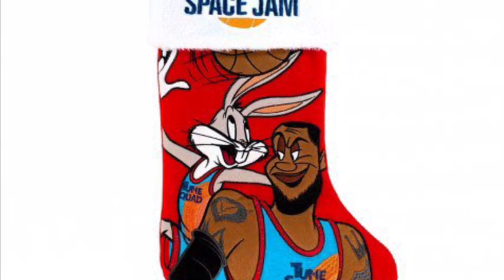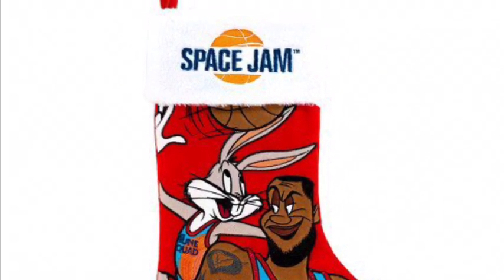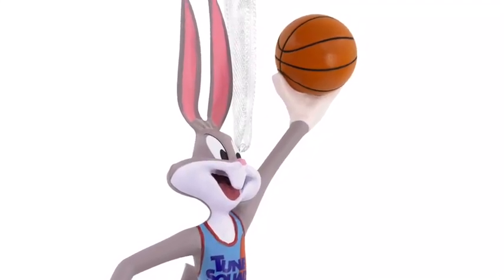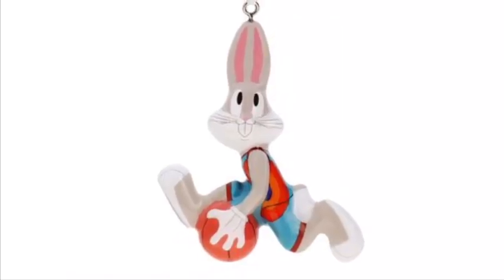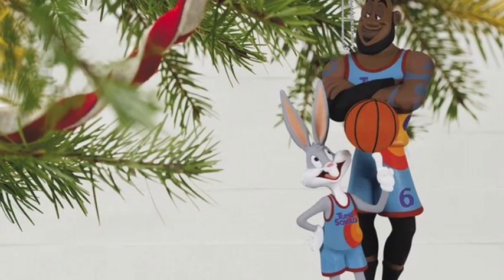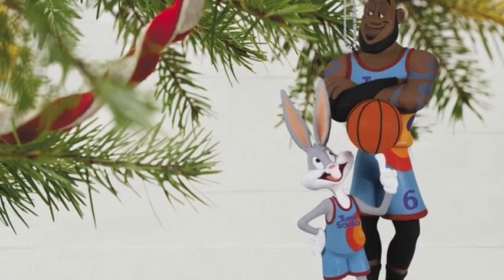Now, if you want to talk about Christmas-themed Space Jam merch, you're not going to find as much. Like, there's Space Jam stockings, there's Space Jam ornaments — a pretty good handful of LeBron James and Bugs Bunny ornaments, and more. We even got a much higher quality Bugs Bunny and LeBron James ornament, and I'm going to get my hands on those!